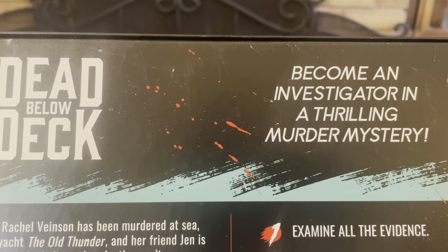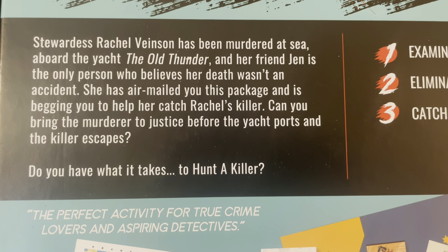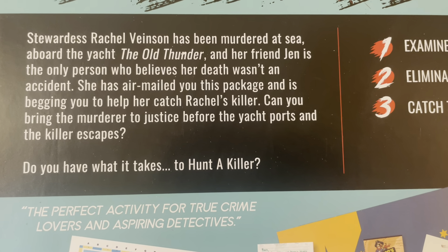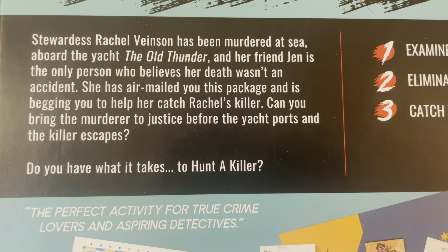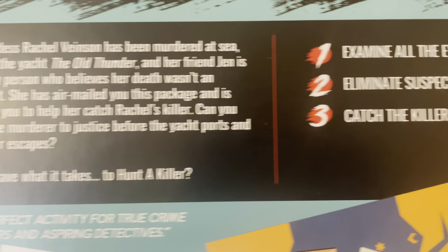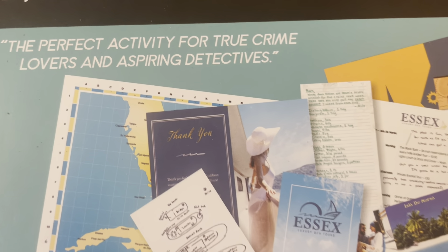Dead Below Deck — Become an Investigator in a Thrilling Murder Mystery. Stewardess Rachel Venison has been murdered at sea aboard the yacht the Old Thunder, and her friend Jen is the only person who believes her death was not an accident. She has airmailed you this package and is begging you to help catch Rachel's killer. Can you bring the murderer to justice before the yacht ports and the killer escapes? Examine all the evidence, eliminate the suspects, catch the killer.